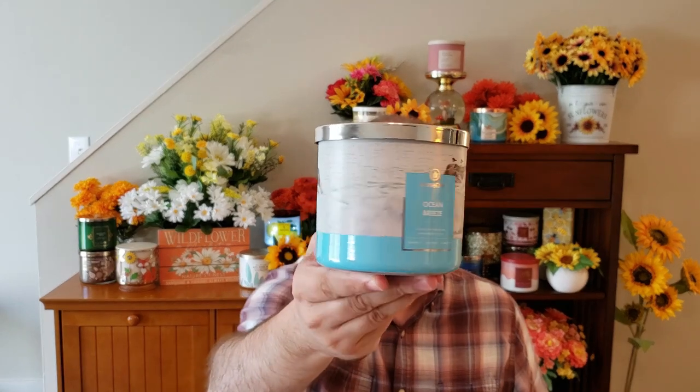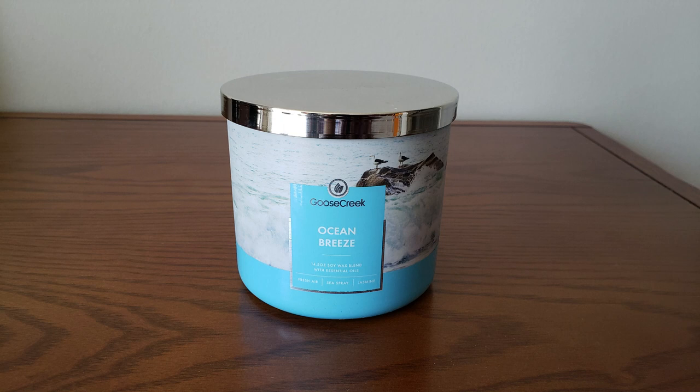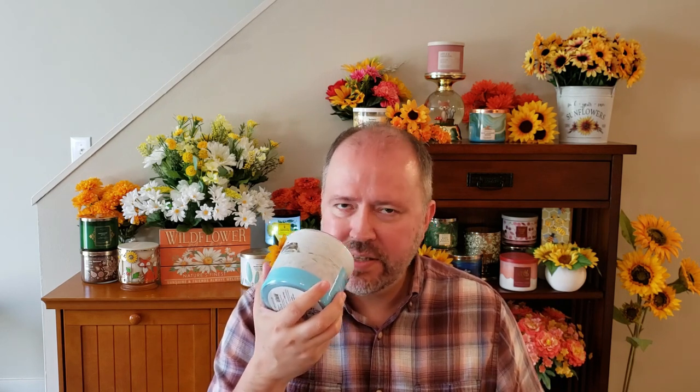The last candle I picked up was this Ocean Breeze. I really like the jar style on this as well. This is your Fresh Air, Sea Spray, Jasmine, and Beach Flowers. It has that fresh air, ocean fragrance. There is a slight jasmine scent in there, but it's not very floral — just nice and beachy. What's nice about this one is it's not cologne-y at all. Sometimes you get that cologne scent with ocean air candles. This one's just nice and oceany, no cologne, and just very slightly floral. It's got this really pretty light blue wax.